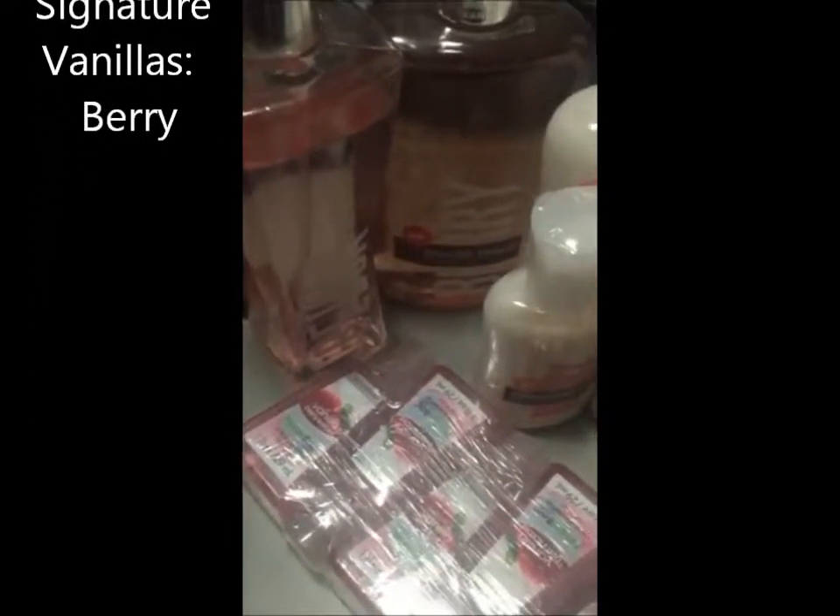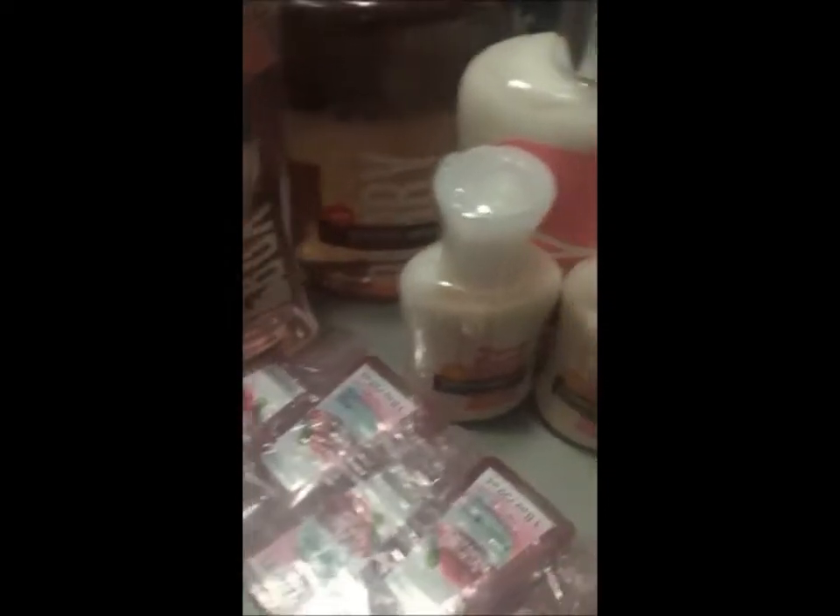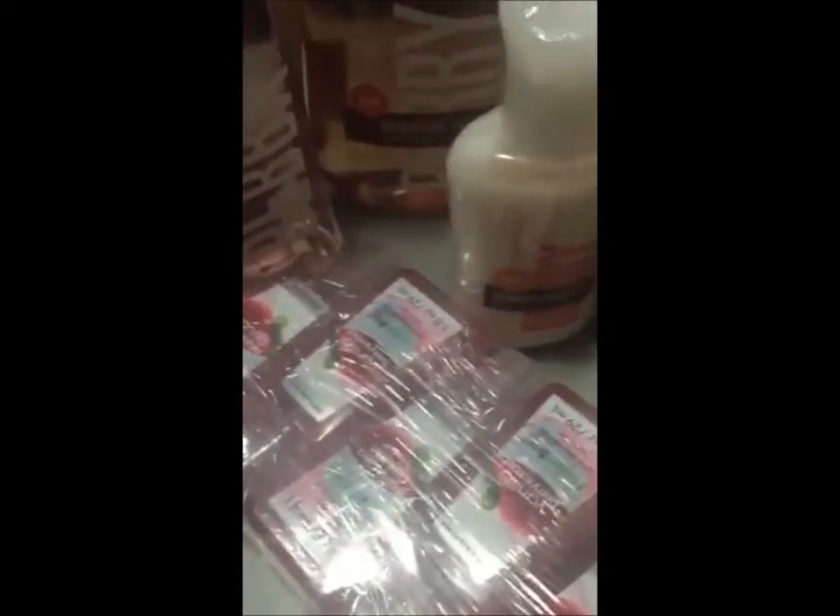So I have been loving this smell — this Summer Vanillas, the berry vanilla one. I have just been so into this.